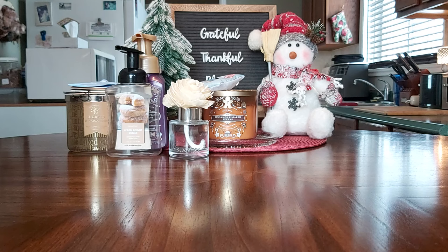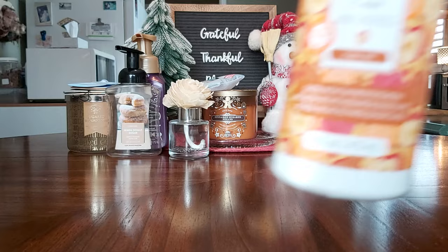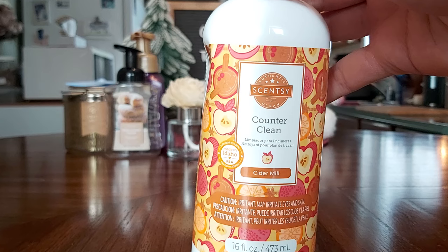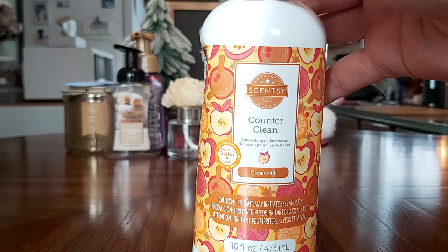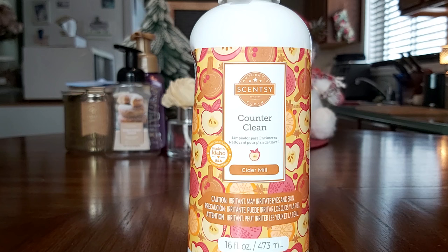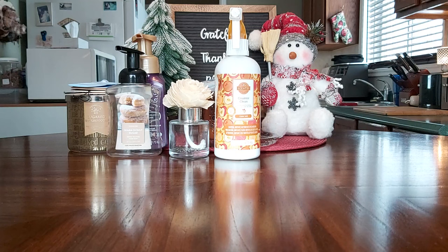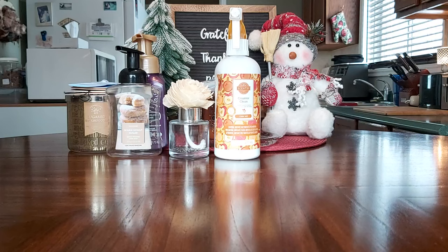I made it a mission to finish a Counter Clean in Cider Mill — I think I opened it in September. Counter Clean lasts me a while because you don't need a lot to get the job done, which makes it really economical. I didn't want to carry the scent cider mill into spring, so I finished it up. I also got through a Fluffy Fleece washer whiff tub, which includes the jar discs inside.